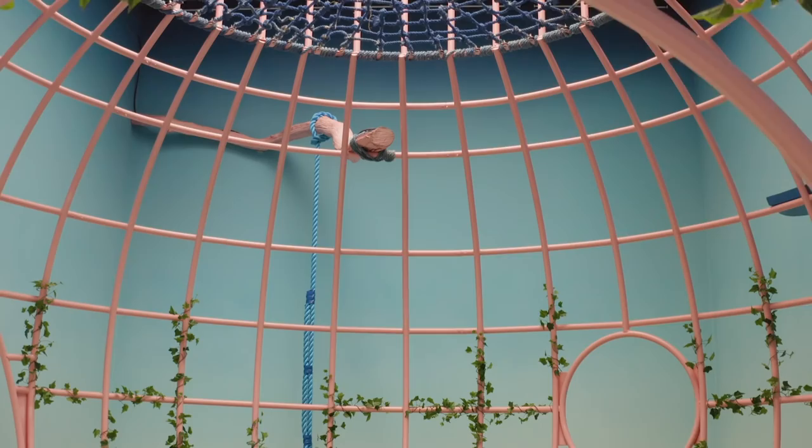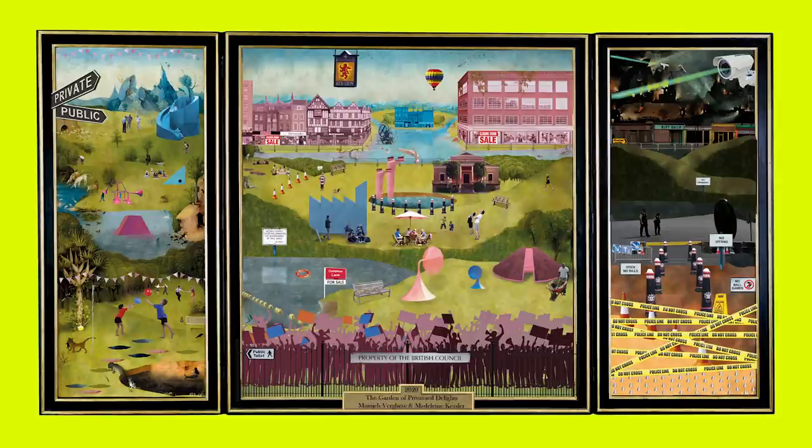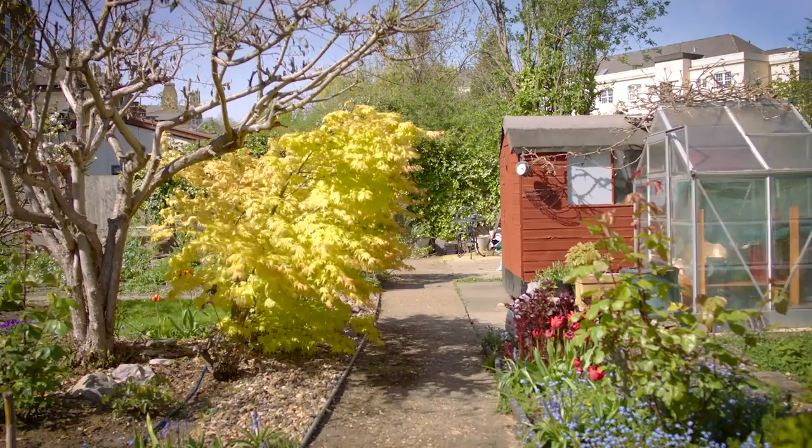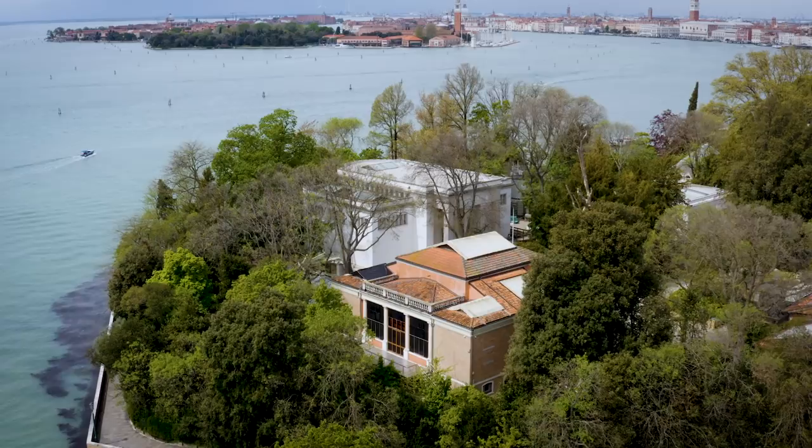The Garden of Privatised Delights explores the issue of privatised public space across the UK and looks at how those spaces can be opened up to be better used, owned, and accessed by everyone. Our exhibition is inspired by a painting by Hieronymus Bosch called The Garden of Earthly Delights. We use that to make our own version of the painting, looking at the middle ground of privatised public space between the utopia of the commons on the left and the dystopia of total privatisation — that's the middle ground you're stepping into as you step into our exhibition.